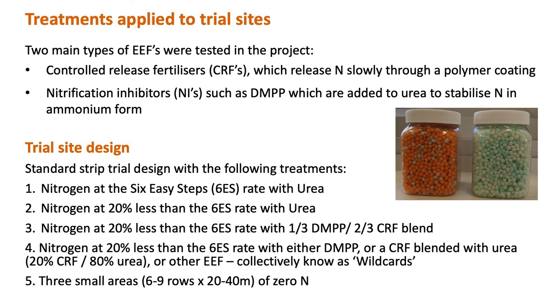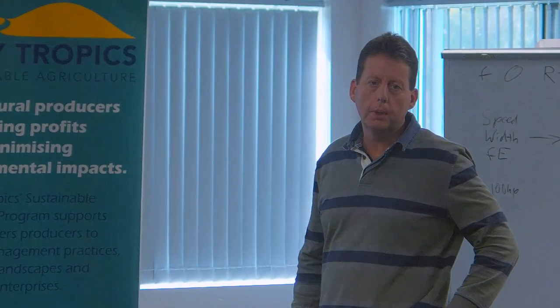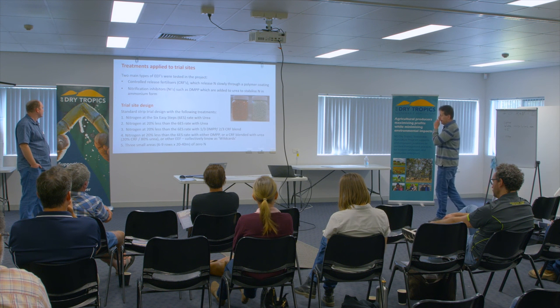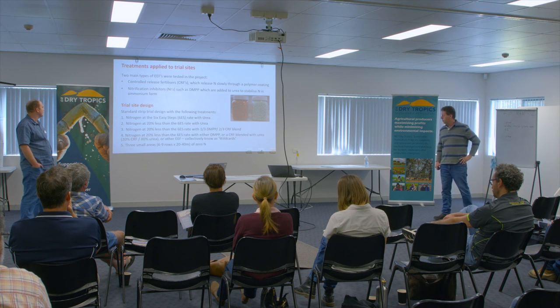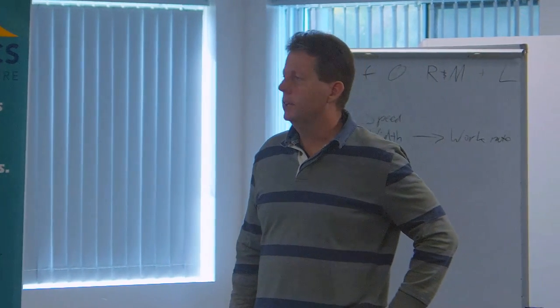The main treatments applied or used in the project: we used controlled release fertilisers, which basically release slowly through a polymer coating — a physical barrier. And then we also used nitrification inhibitors. The common one is DMPP, which most of you probably know as ENTEC. DMPP is basically used to stabilise your urea, or nitrogen in your ammonia form.